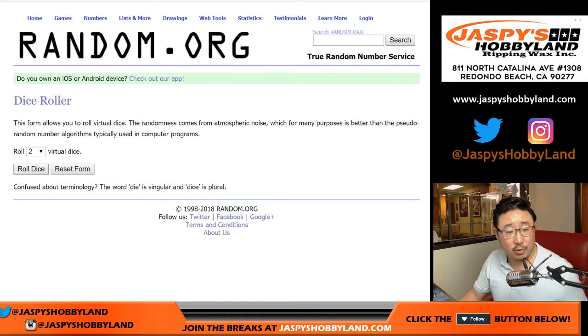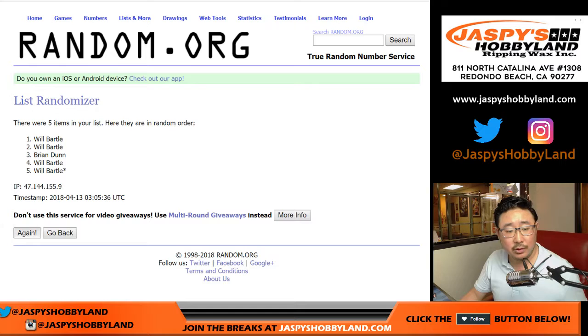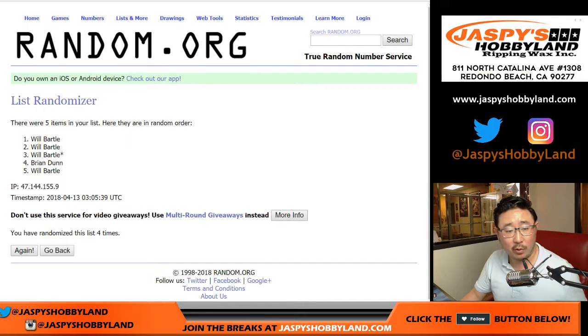Alright, so let's randomize each list, 1 and 3, 4 times: 1, 2, 3, and 4. The results are Will, Will, Will, Brian, Will.